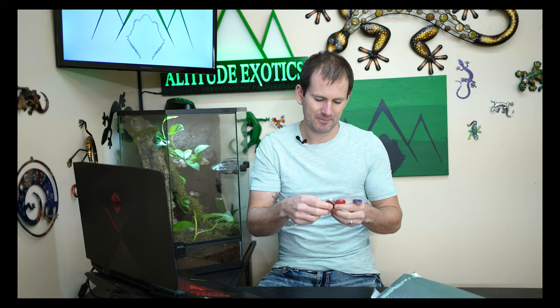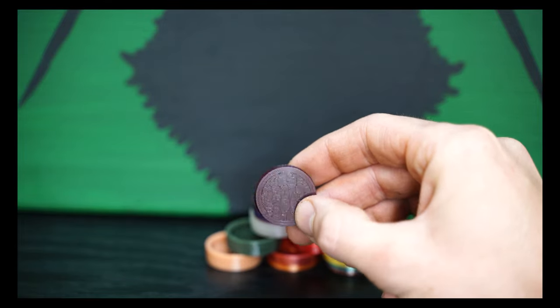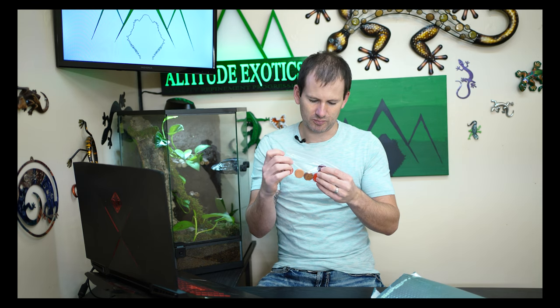First up — a bunch of little food dishes! These are all different colors — rainbow, red, purple, white, green, maroon, brownish dark maroon. They're about the size of a bottle cap, which is what I use in a lot of my cages. These will be the perfect size for a juvenile grow-out gecko, a small sub-adult in the 10 to 25 gram range. Very cool, thank you guys for that!